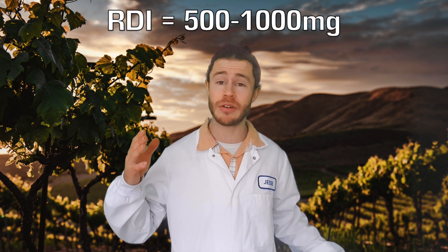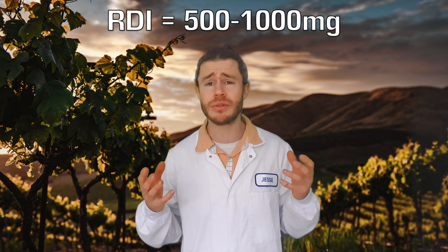You can get Resveratrol naturally in your diet by eating things like red grapes, berries, peanuts, or a fun option is to drink a lot of red wine. But you need 500 to 1,000 milligrams of Resveratrol every single day, so if you're not consuming those things constantly you're probably not getting enough. Maybe you should consider taking a Resveratrol supplement instead.